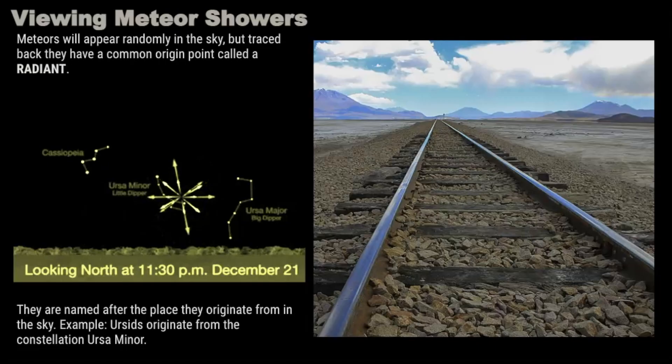This radiant point is caused by the effect of perspective, which is very similar to parallel railroad tracks that are converging at a single vanishing point along the horizon when you view it from the middle of the tracks.